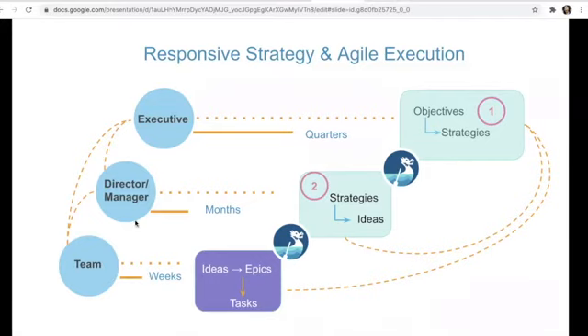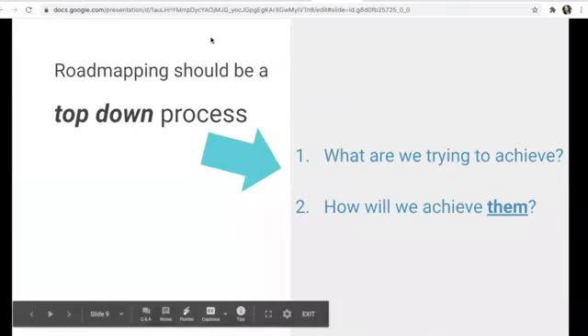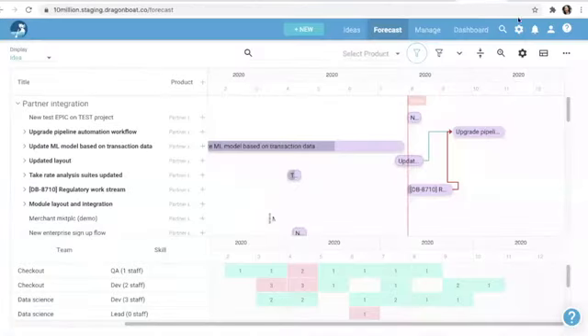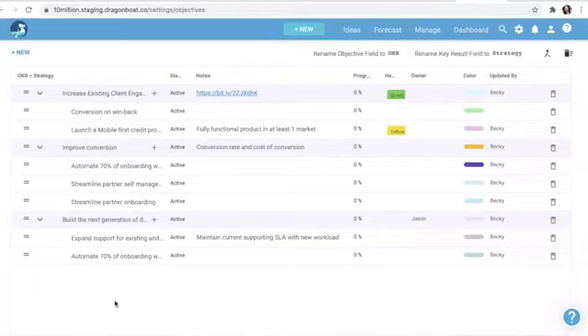We decide what we're trying to achieve, and then we decide how we'll achieve them — and it's 'them' because we never have just one goal. We always have many goals — not only for the whole company but for teams and groups. One team could have multiple goals, and one goal could come to multiple teams. That's where the complexity happens. Let me show a little bit of how this looks in the demo account.